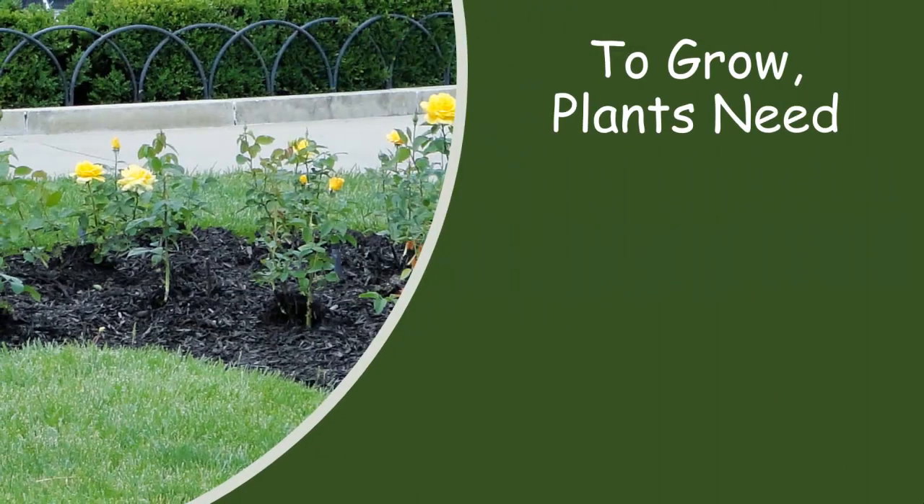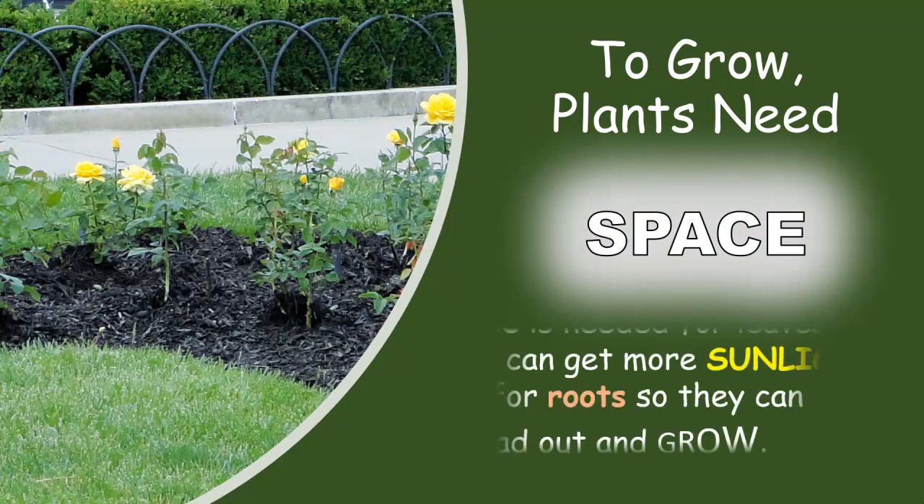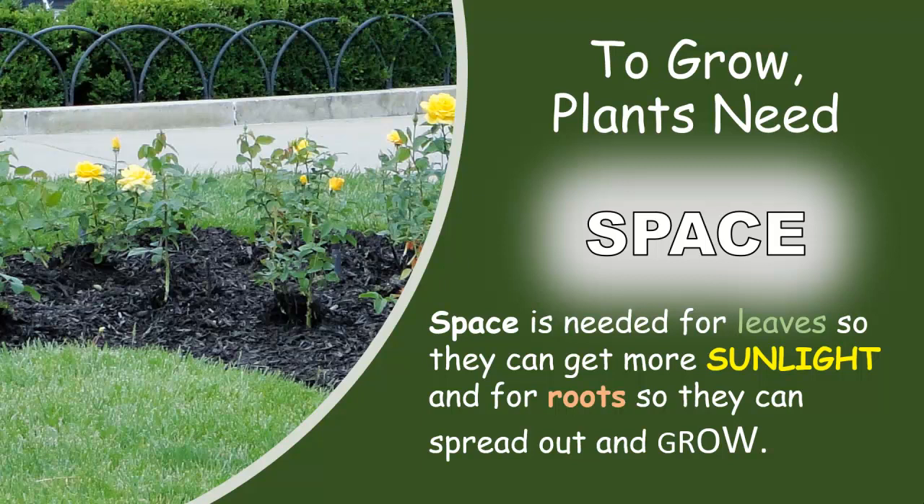To grow, plants need space. Space is needed for leaves so they can get more sunlight, and for roots so they can spread out and grow.